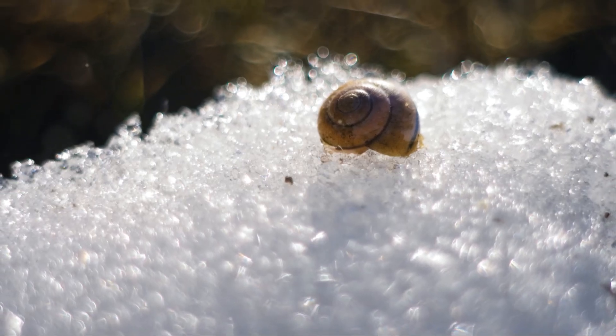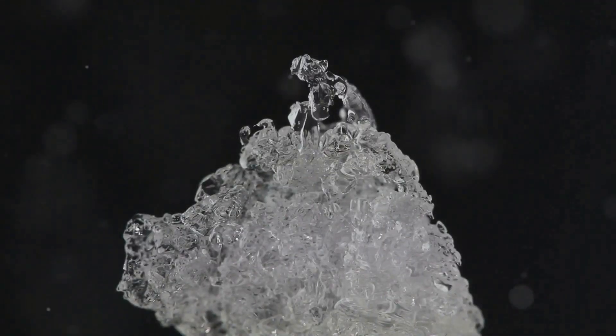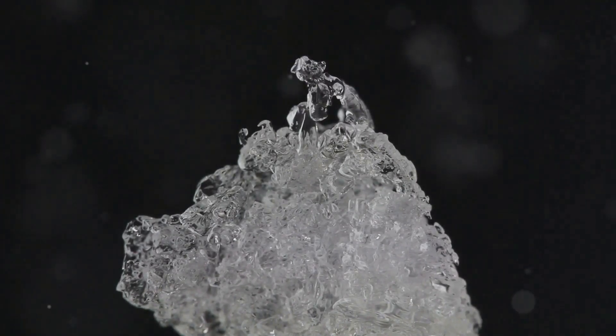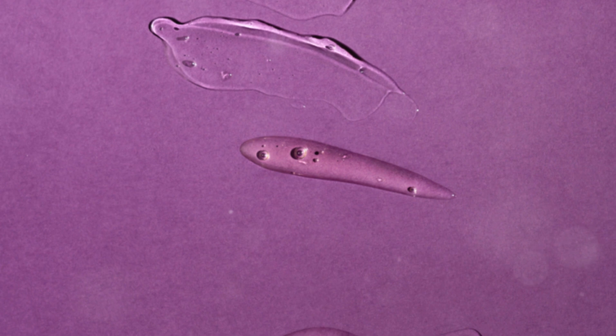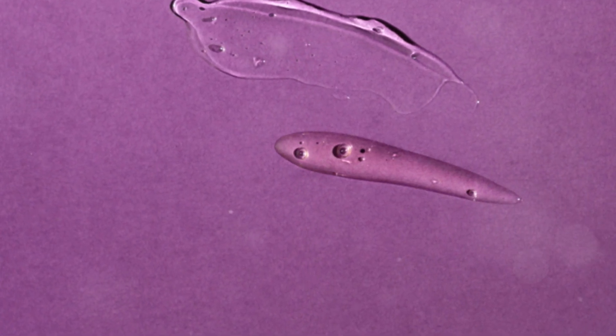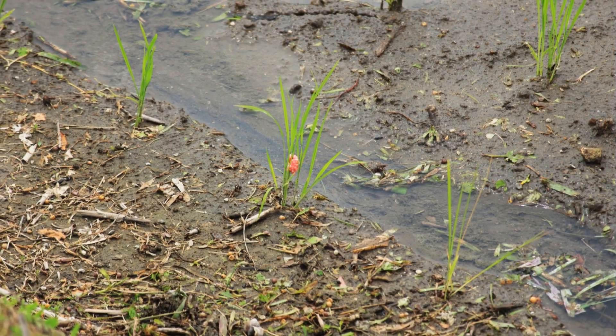This underground sanctuary provides a stable temperature that can protect the eggs from freezing. But here's where it gets really interesting. Some snail eggs contain a sort of biological antifreeze — a glycoprotein that prevents the formation of ice crystals within the egg. This natural antifreeze ensures that the vital components of the egg are not destroyed by ice, allowing the embryo to survive until temperatures rise and it's safe to hatch.